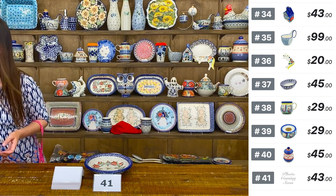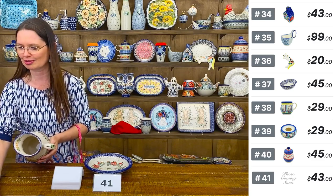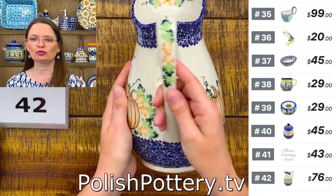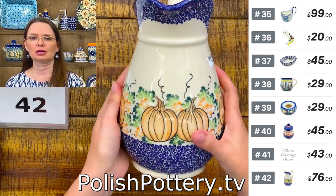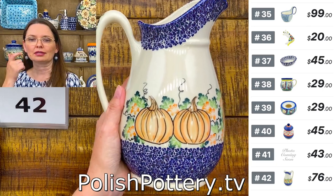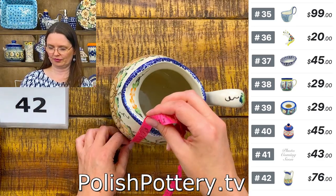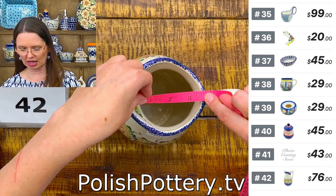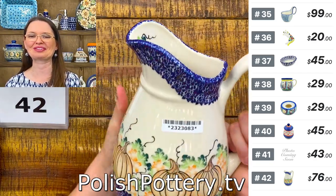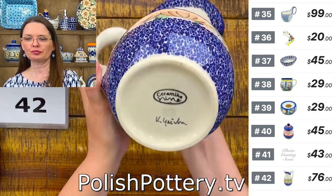Number forty-two is a beautiful pitcher with a pumpkins pattern for fall from Ceramica Nina — nine inches tall, approximately three by three and a half inches on top. Great as a utensil holder or vase. $76.